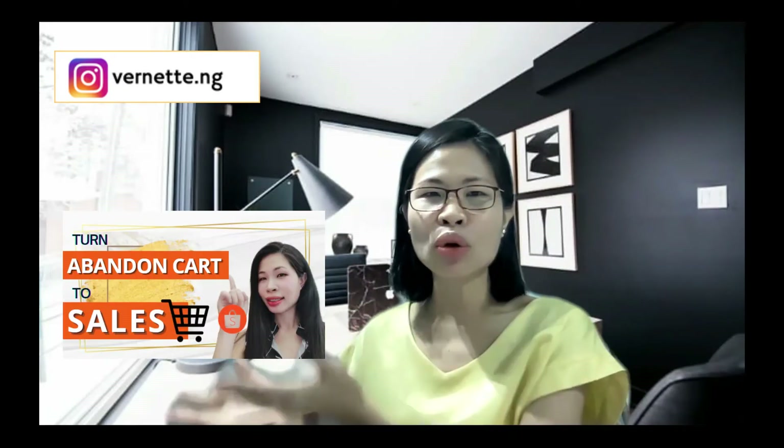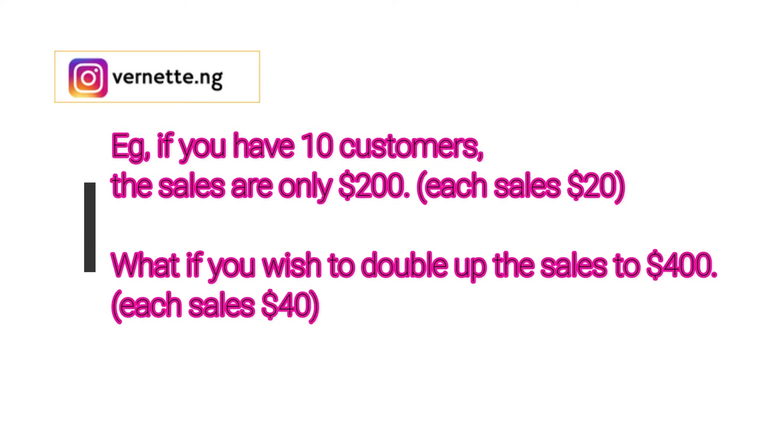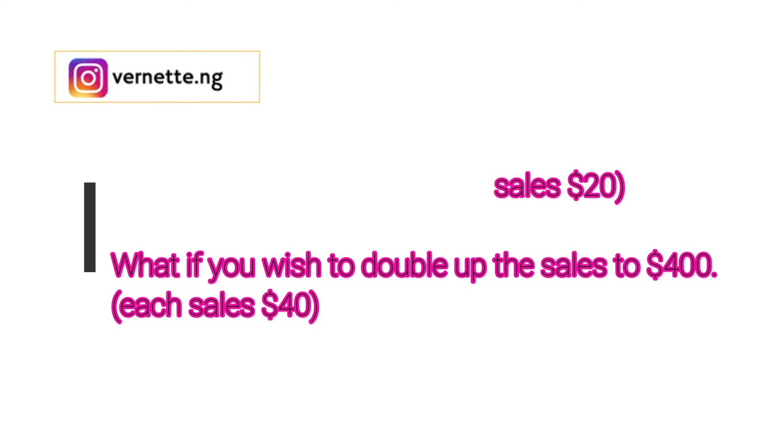I have prepared a video to show you what you should do when you have abandoned carts — the link is in the description box. What you should do when you only have this many customers but you wish to double up your sales. So for example, you only have 10 customers and the sales are only $200. What if you wish to double up the sales to $400 with these same 10 customers? Well, there are many ways to achieve this. Today, I will show you the top three ways using Shopee free marketing effort. Let's go.